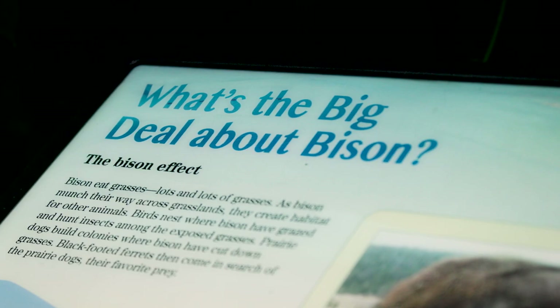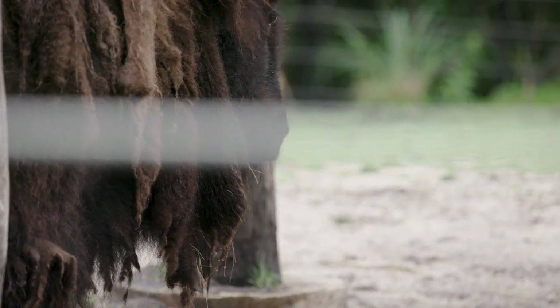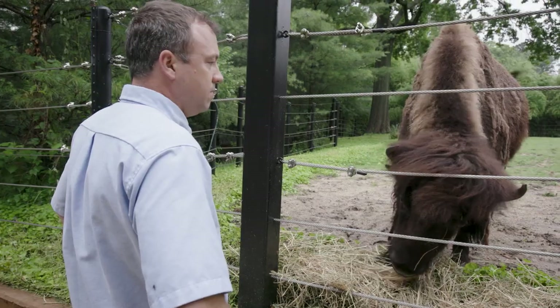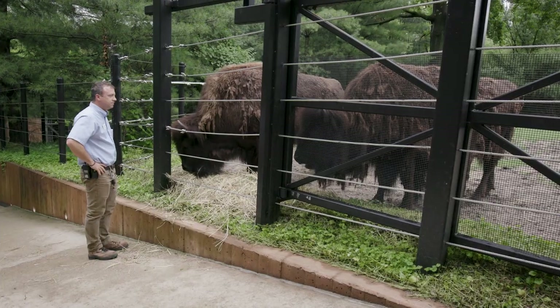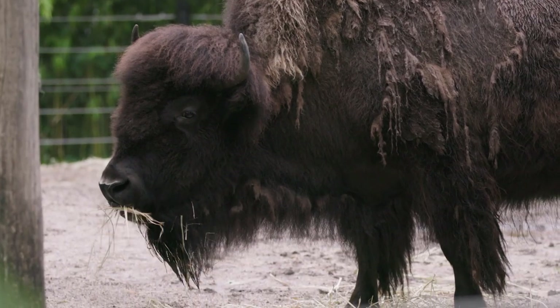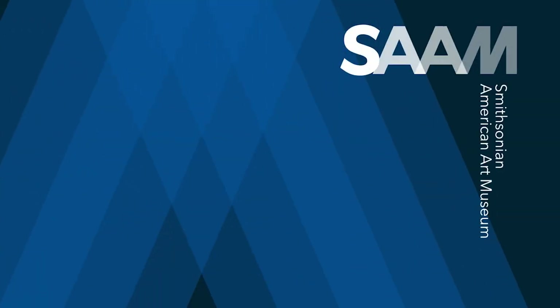Who knew that these captivating creatures were also integral to the founding of the National Zoo? Today, thanks to conservation efforts around the country and here at the Smithsonian, the bison are still alive and well in all their fuzzy majesty. Bye, art nerds!